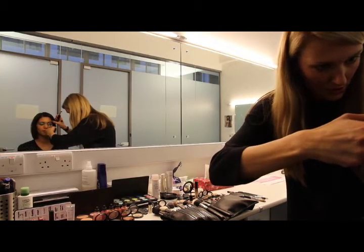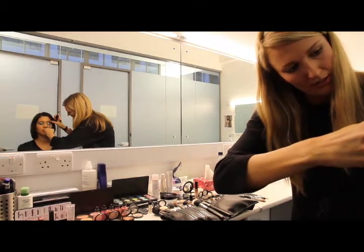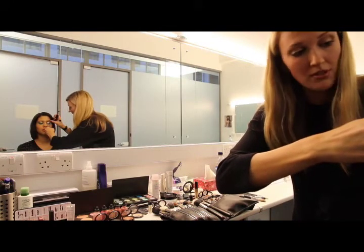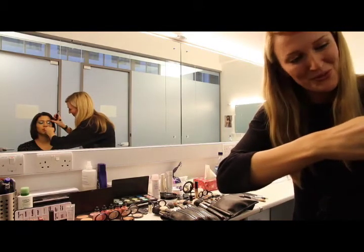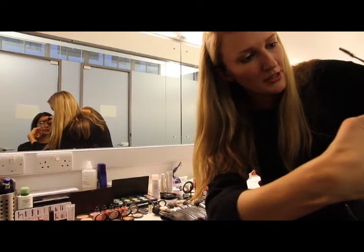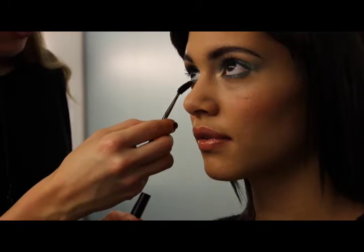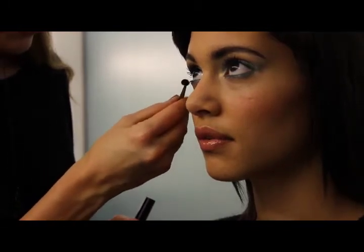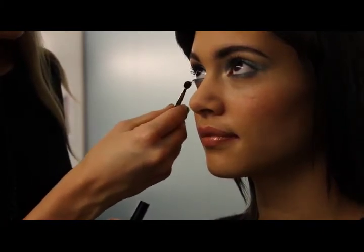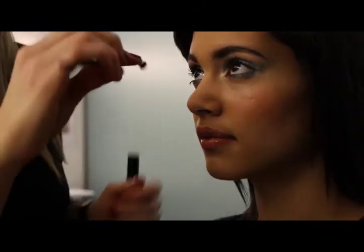It's really important to curl eyelashes before you put mascara on — it really opens up the eye. I like to pulse the eyelash curlers a little, which just helps to get a little bit more of a curl. Just look up for me. We're putting some mascara on the bottom lashes in a horizontal method to help separate them.